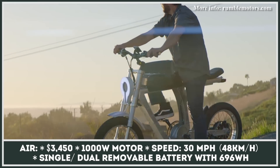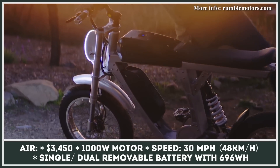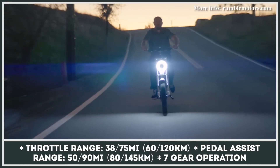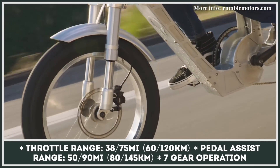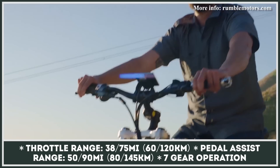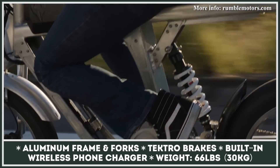Developed by the Swedish-American company Rambler Motors, the Air is the new entry-level model in the brand's range. The bike was designed for everyday commuting while also offering enough power and range for fun weekend trips. Powered by a 1,000-watt electric motor, the Air can be ridden in throttle or pedal-assist modes, developing a maximum speed of 30 mph. It gets single and dual battery options and can carry you for 38 to 75 miles on throttle alone. The bike is built on an all-aluminum frame fitted with a front fork suspension, and is equipped with Tektro brakes and a wireless charger for your phone.